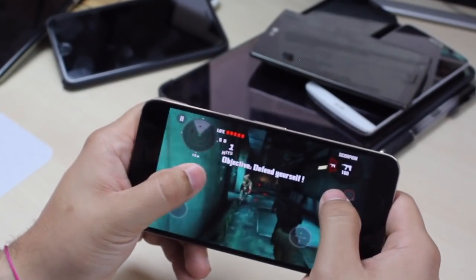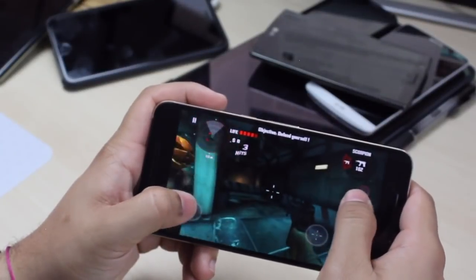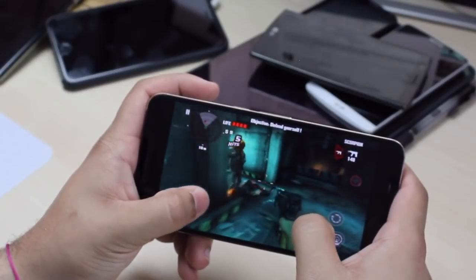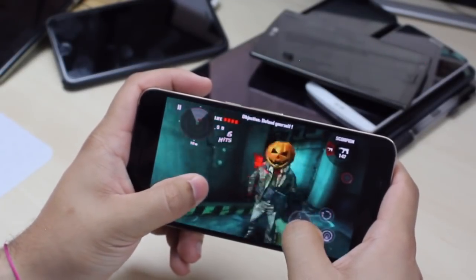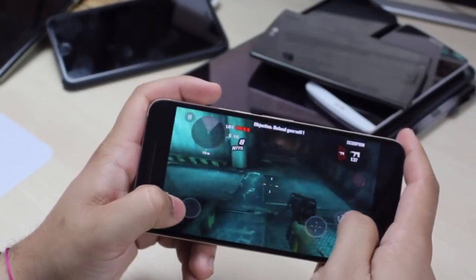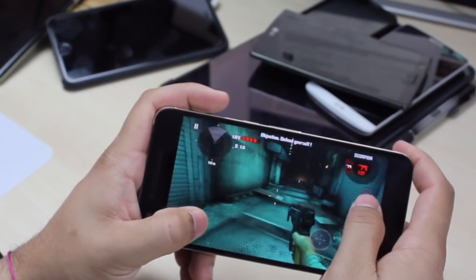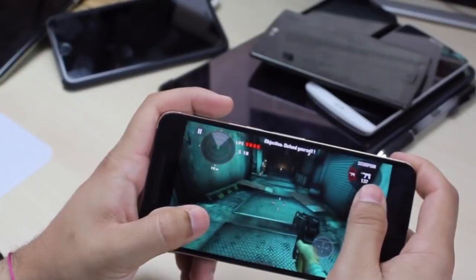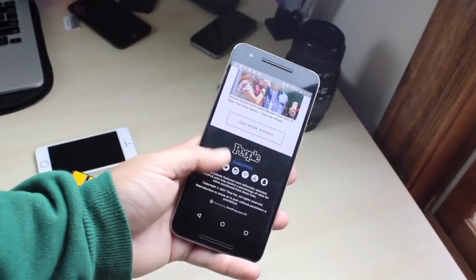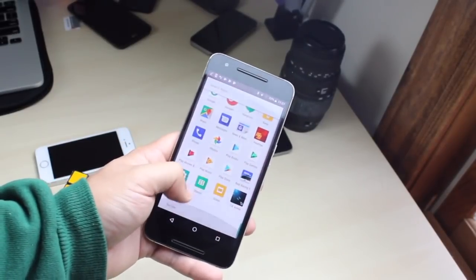Is the Nexus 6P worth it in 2018? I would say not really. Even if you find one without the battery problem, I'd still hesitate, because there are better options. The Nexus 5X is amazing — I'm about to drop an updated review on that — and I think it's better in some ways with fewer problems, though it's less premium. If you want a bigger phone, the Galaxy Note 5 is fairly cheap now and has way fewer problems than the Nexus 6P.